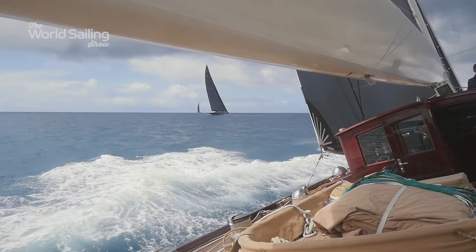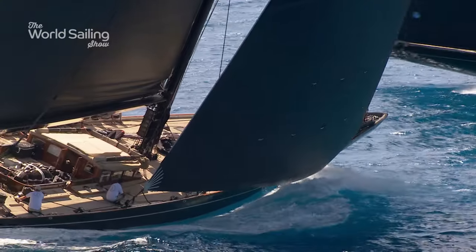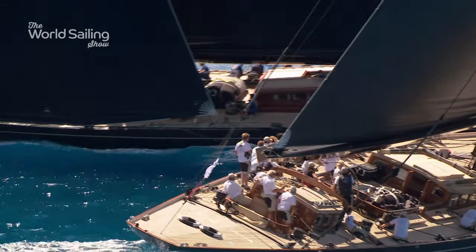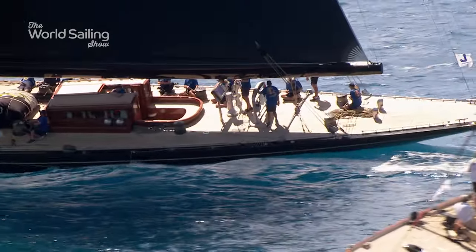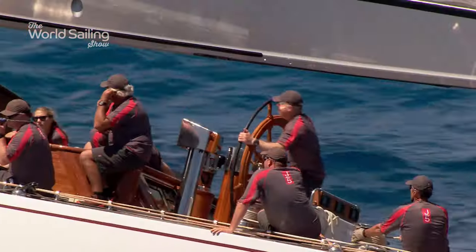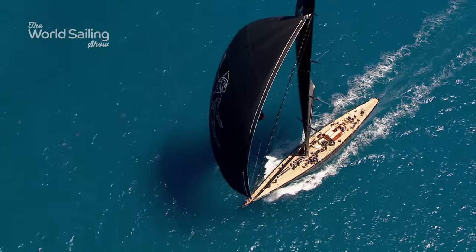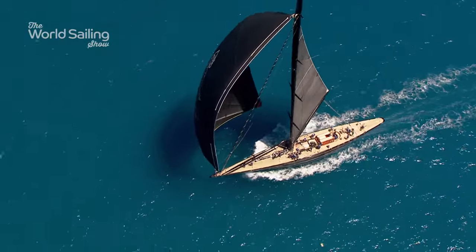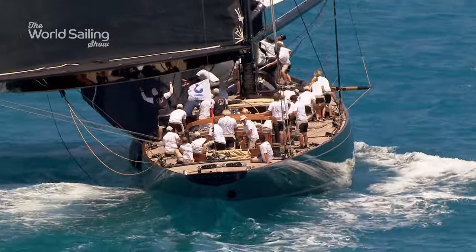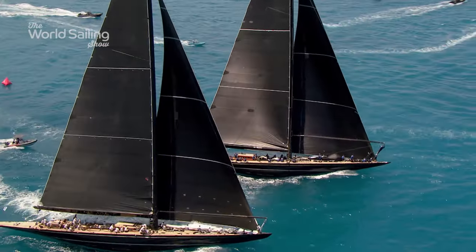On the penultimate day of racing, Hanuman, Ranger, and Lionheart were poised in a three-way battle — a grand finale, and a race that also promised to provide answers to an 80-year-old debate. In the 1937 America's Cup, Ranger had beaten Endeavour 2 soundly in the last ever J-Class battle. Hanuman is the modern interpretation of Endeavour 2, and Lionheart was one of seven rejected Ranger designs from 1936. No one had ever known how she would have fared until now.